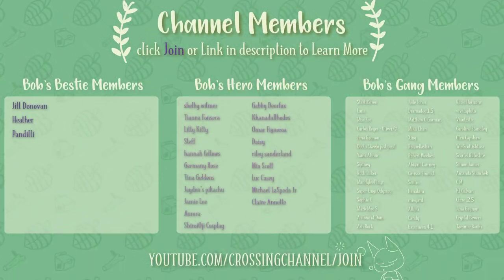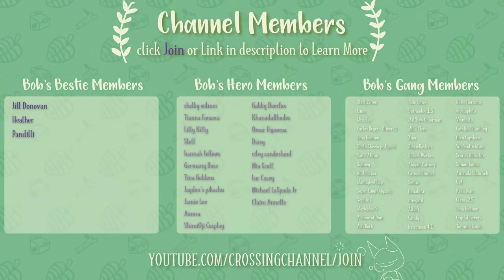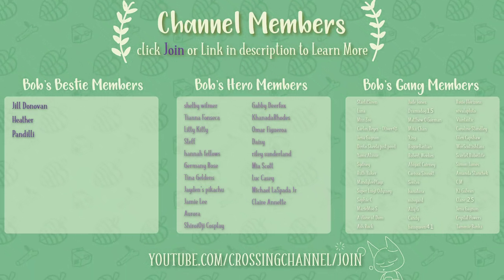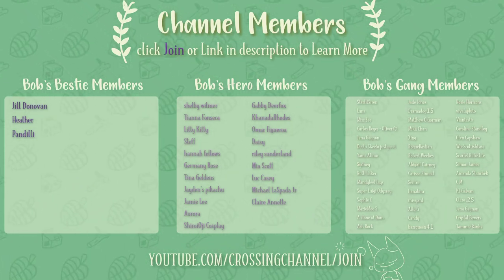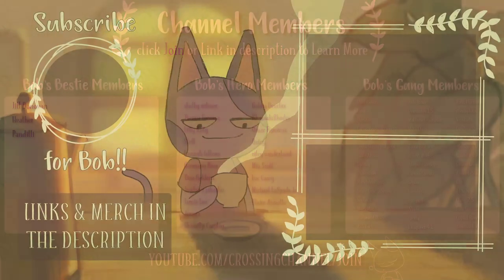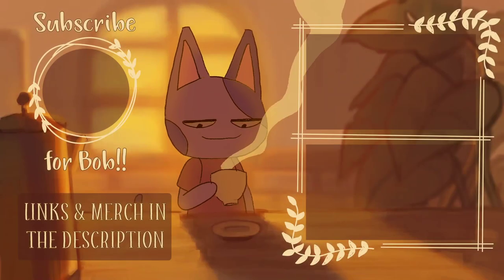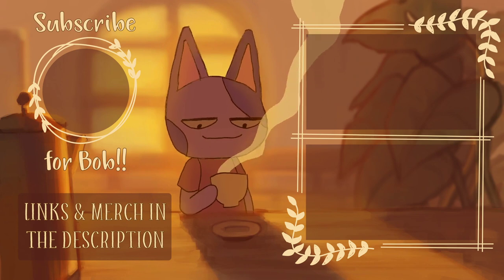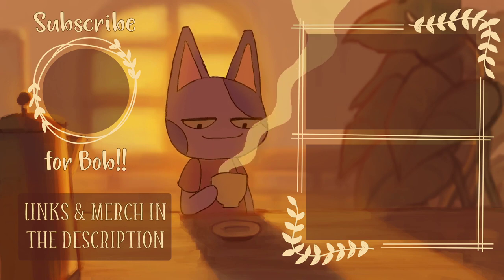If you want to help support my channel, click the join button below the video or the link in the description to learn more and become a channel member — you can get exclusive emojis, a badge by your name, exclusive content, and so much more. Thank you guys so much for watching. If you enjoyed, be sure to subscribe for even more Animal Crossing content and turn on channel notifications for more Animal Crossing videos and news as soon as they happen. I'll catch you in the next one.